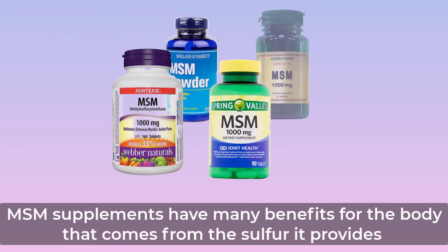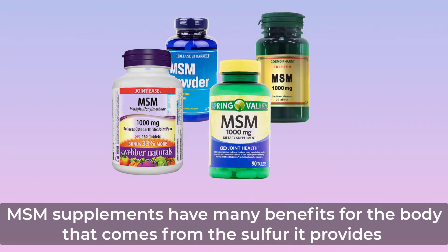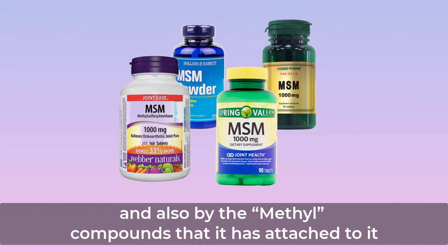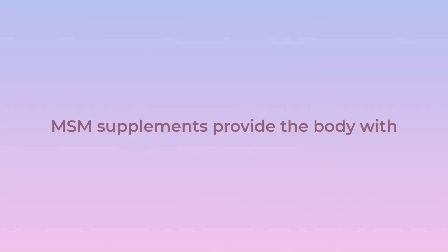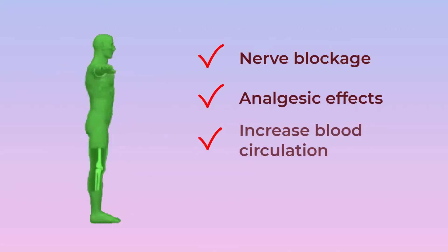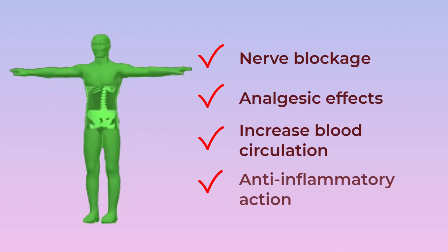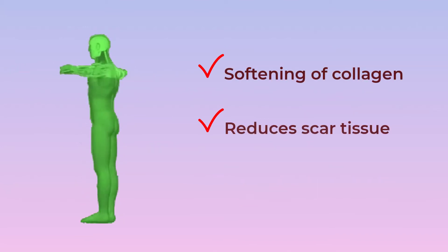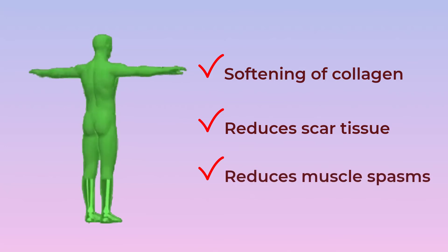MSM supplements have many benefits for the body that come from the sulfur it provides and also from the methyl compounds attached to it. MSM supplements provide the body with nerve blockage, analgesic effects, increased blood circulation, anti-inflammatory action, softening of collagen, reduces scar tissue, and reduces muscle spasms.